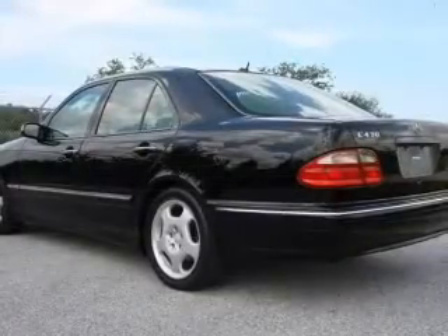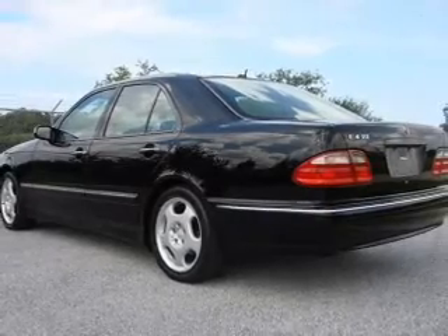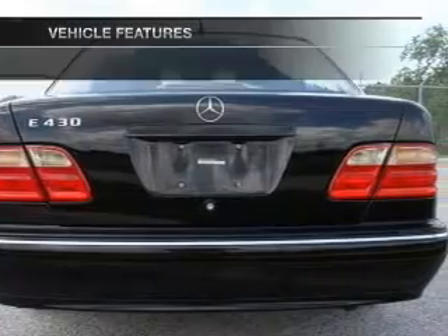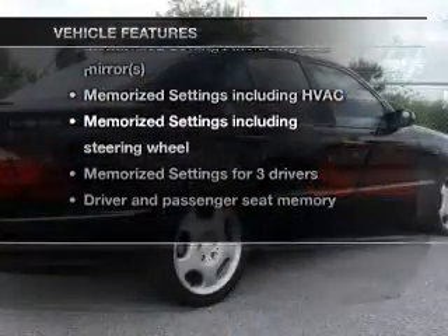Treat yourself to a premium sound system. Anti-lock brakes help you bring your vehicle to a safe stop, and memory settings are one of many features. Plus, enjoy these notable features that are included in this vehicle.